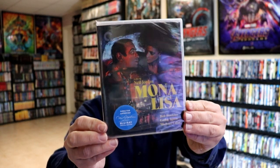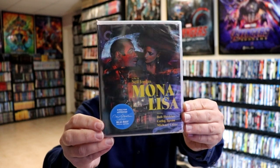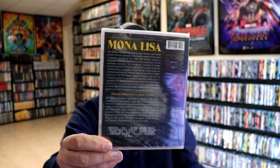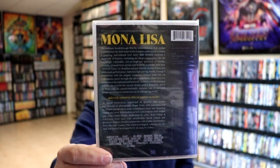Next up, I got Mona Lisa. Really nice looking artwork there with Bob Hoskins. I've never actually seen this film either. This was another one that I read up on and wanted to pick up.